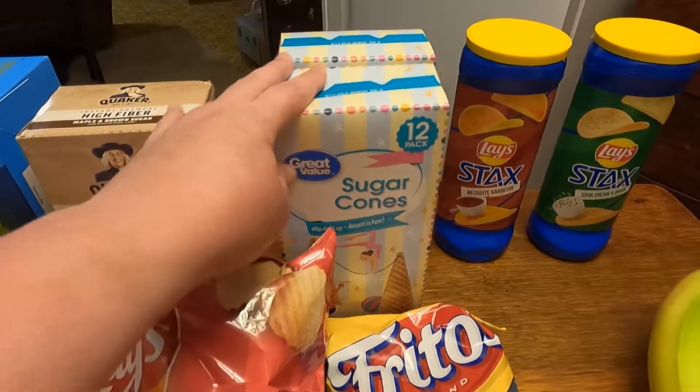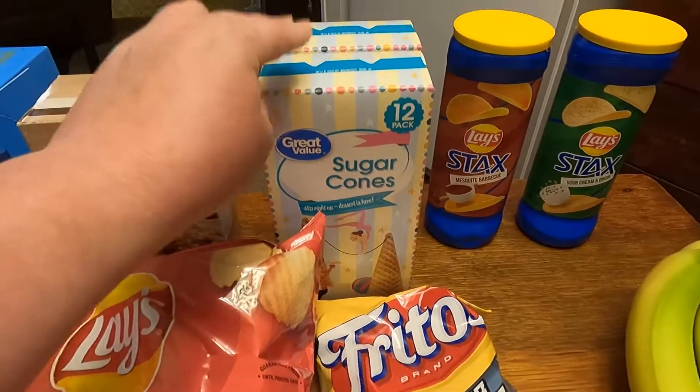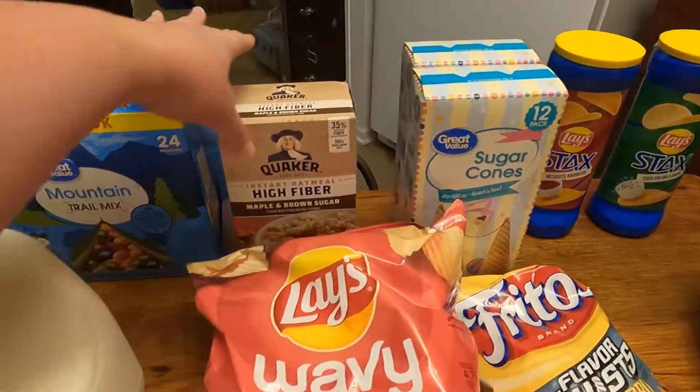Got two things of the sugar cones. Selena said that if she has these cones she doesn't eat as much ice cream, and ice cream does have an effect on her where it makes her feel a little bit sick sometimes, so it's better for her to do it that way.